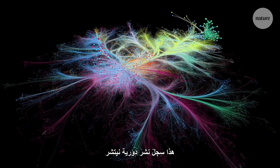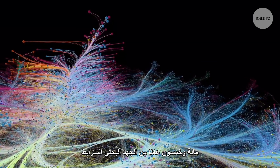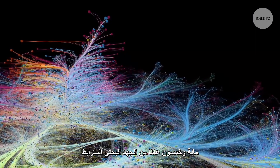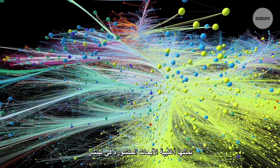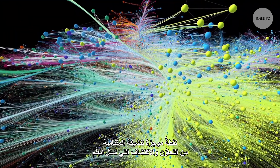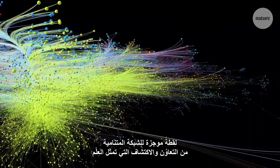This is Nature's publication record — 150 years of interconnected research, represented by the majority of Nature's papers. A snapshot of the ever-growing web of collaboration and discovery that is science.